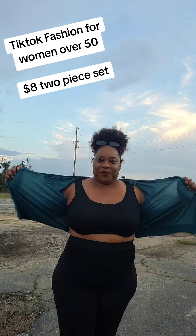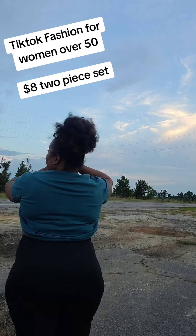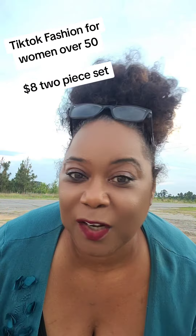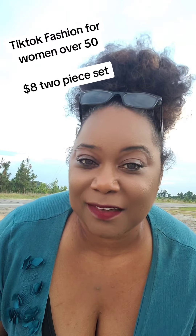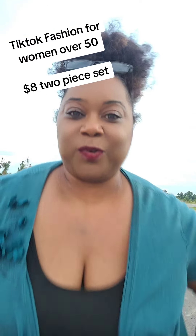So anyway, outfit. And listen y'all, this is a real old lady body. This is how TikTok looks in the real world. This is how these fashions look in the real world — you cannot see through it.